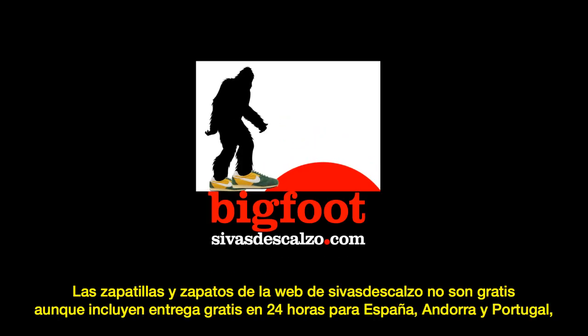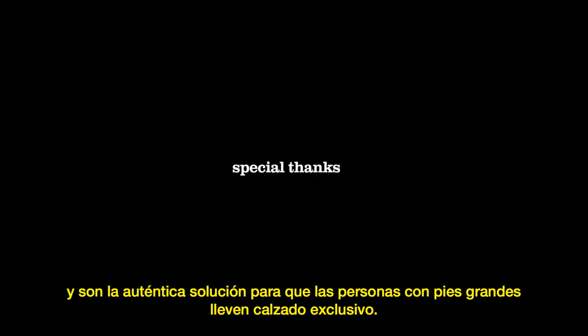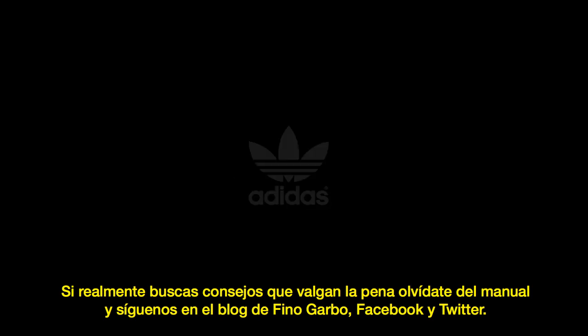The Bigfoot Manual is fictional and cannot be purchased or claimed through sivadescalzo.com. The sneakers and shoes on Siva de Scalzo's web page are not free, but are authentic solutions for people with large feet looking for stylish and exclusive footwear. For real tips and tricks inspired by the fictitious Bigfoot Manual, follow Siva de Scalzo's blog, Facebook, and Twitter pages.